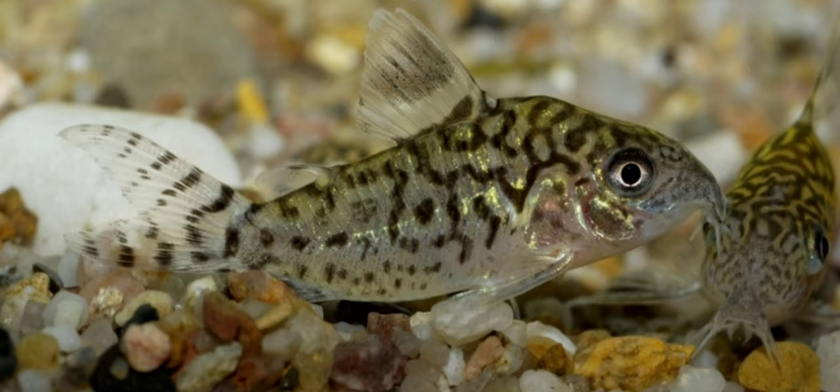All Corydoras happily accept a wide range of foods so long as they are small enough for them. I recommend keeping sinking mini pellets on hand to ensure they get their fair share, as corries don't compete at the surface for food too well. Scientific name: Corydoras and Brochis sp. Origin: South America. Size: 1 to 3 inches. Temperament: peaceful, schooling.